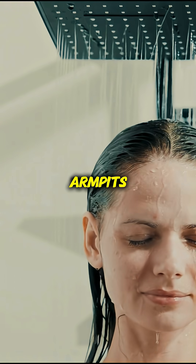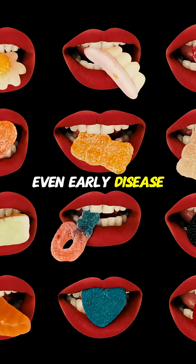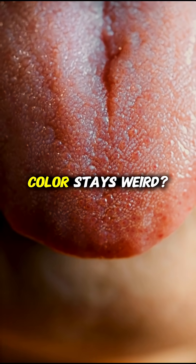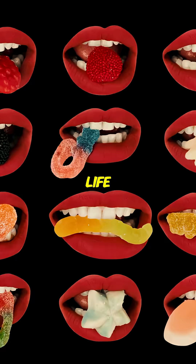Some people brush their teeth but never their tongue — that's like showering but skipping your armpits. Your tongue holds bacteria, toxins, even early disease signs. So if your tongue looks like it's auditioning for a horror movie, start brushing it gently. And if the color stays weird, your tongue might just be trying to save your life.